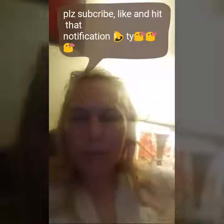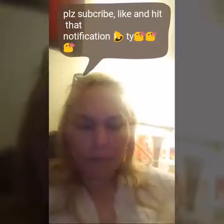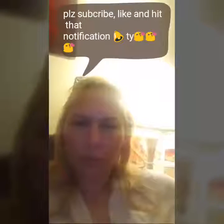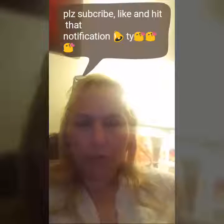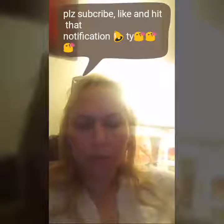Hi, welcome to my channel. God bless you guys. Thank you for watching. We love you, God loves you, most of all Jesus loves you. I appreciate you guys watching this.